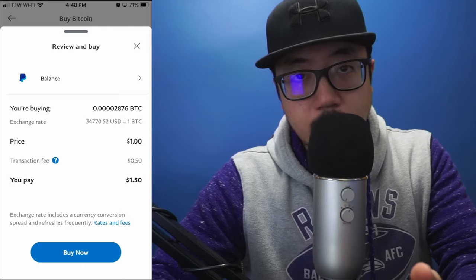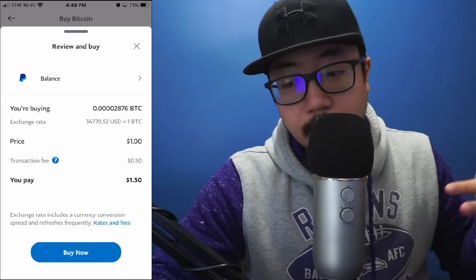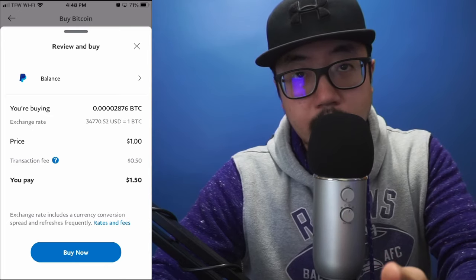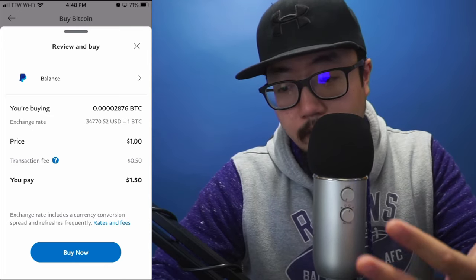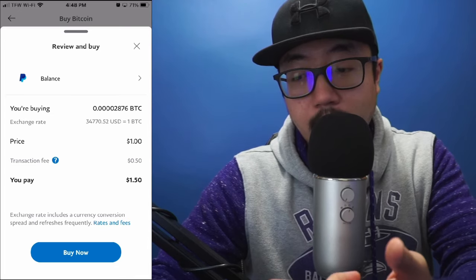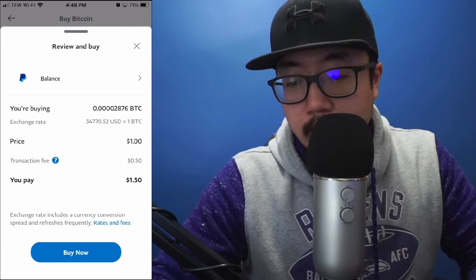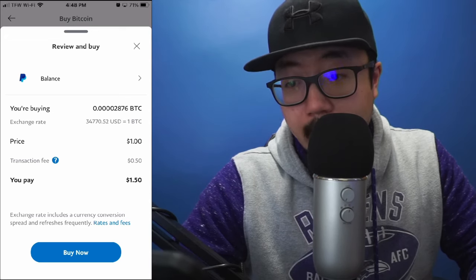Right here you'll see there is actually a transaction fee. I'm not sure if that fee fluctuates based on the amount of cryptocurrency you buy, but we're just going to buy one dollar's worth of Bitcoin. Down here you'll see that I'm paying a dollar and fifty cents to buy one dollar's worth of Bitcoin. I'm going to click 'Buy Now.'